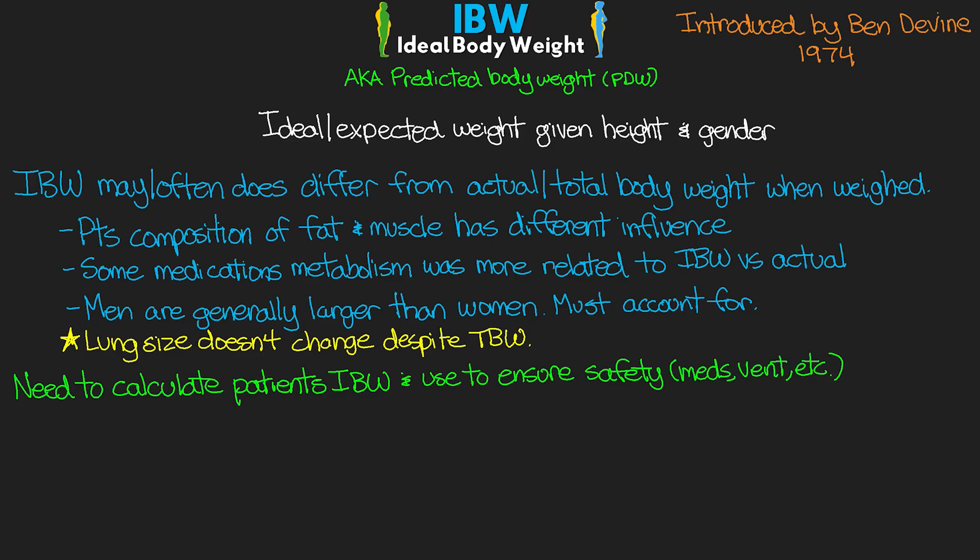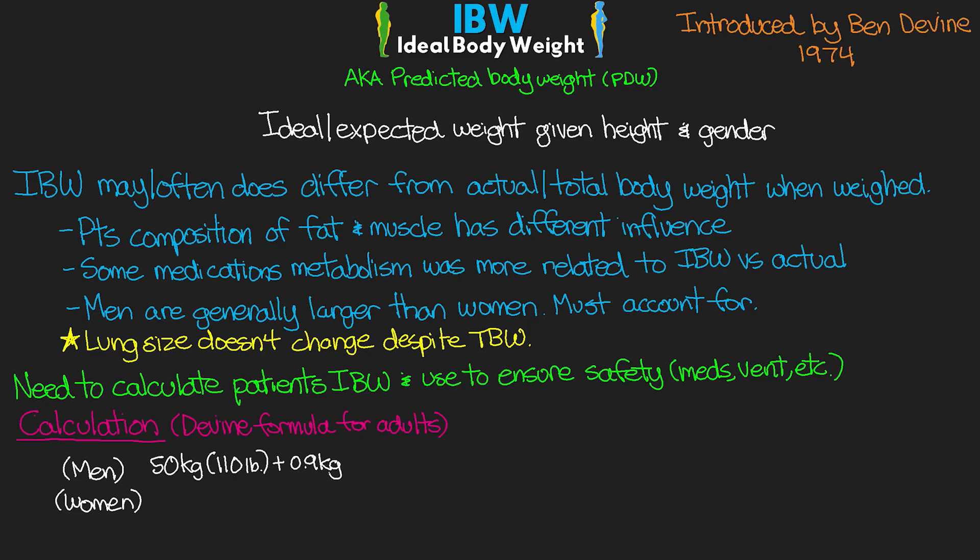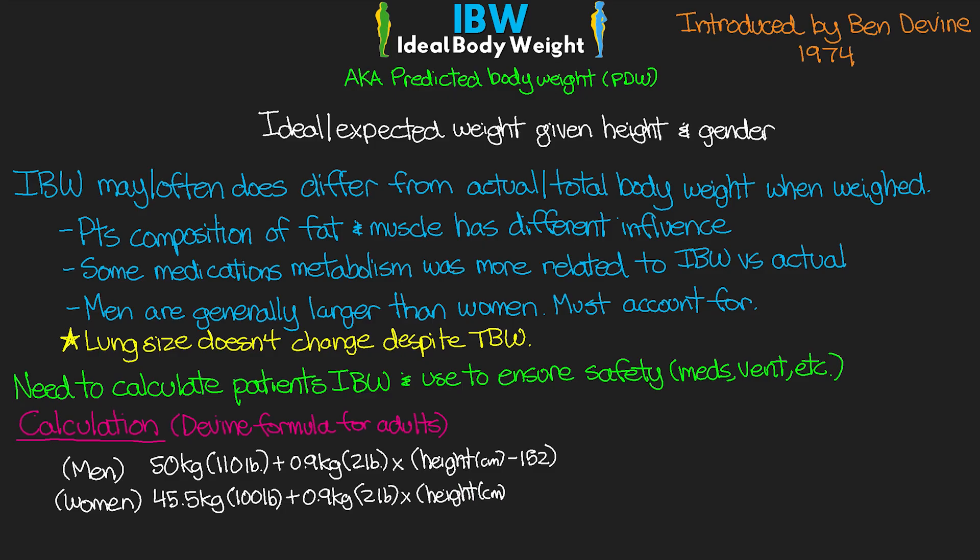Let's talk about how we calculate it. There are actually many different methods, but the most popular is the Divine formula for adults. We have two slightly different calculations for men and women. For men, we start with 50 kilograms or 110 pounds, then add 0.9 kilograms or 2 pounds times their height minus 152. For women, we begin with a slightly different starting number: 45.5 kilograms or 100 pounds, plus 0.9 kilograms or 2 pounds times their height minus 152.